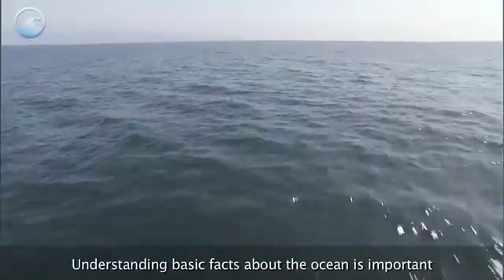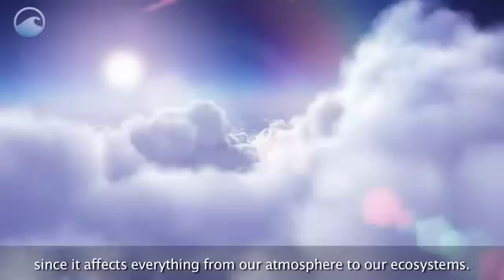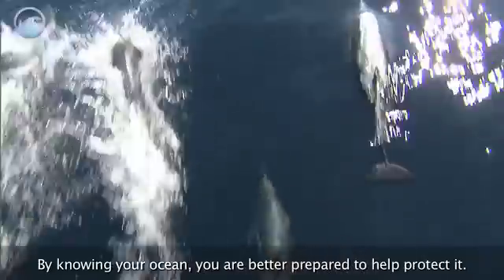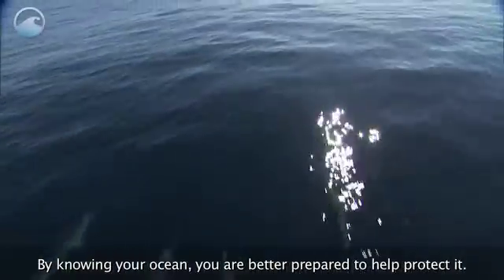Understanding basic facts about the ocean is important since it affects everything from our atmosphere to our ecosystems. By knowing your ocean, you are better prepared to help protect it.